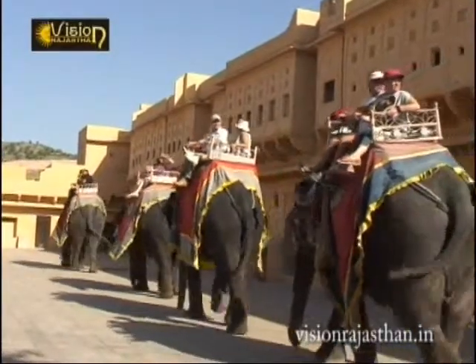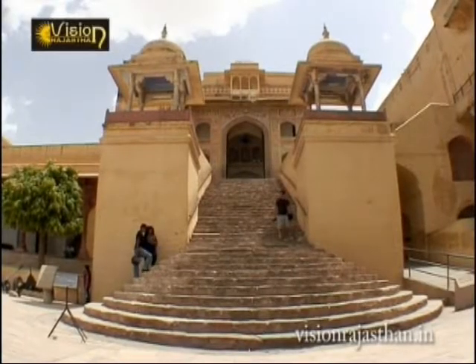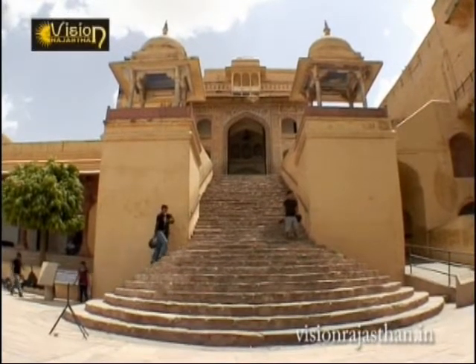Construction of Aamir Fort was begun in 1592 by Maharaja Man Singh and it was later extended by Jai Singh before he moved to Jaipur.